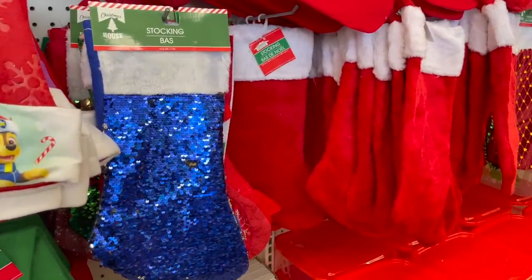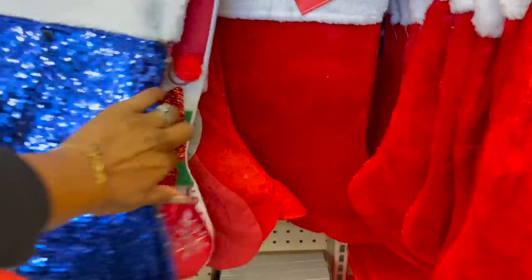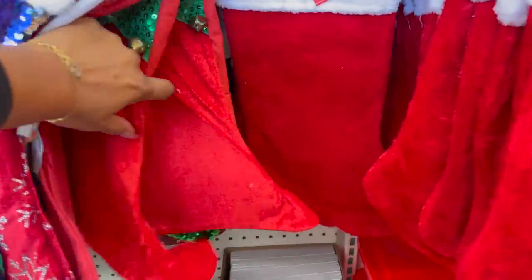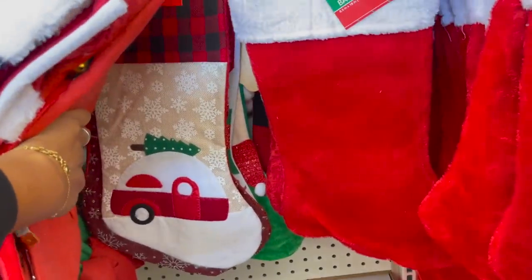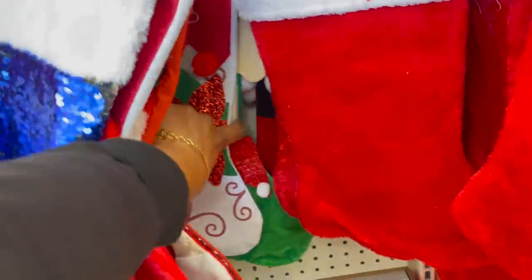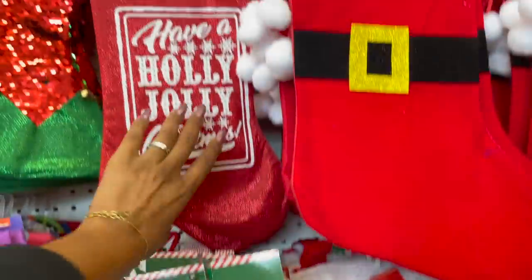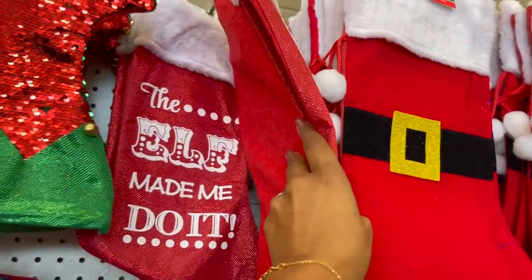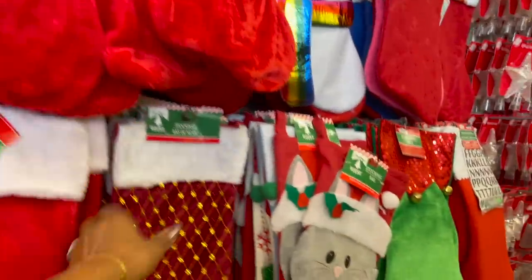They have the blue stocking bags — that one with the poinsettia, they have the little mouse, and this one looks like an elf, green glitter. And they have the burlap one with a little trailer. Some cute ones out this year. And the tree. 'Have a Holly Jolly Christmas — the elf made me do it.' And then the traditional Santa.